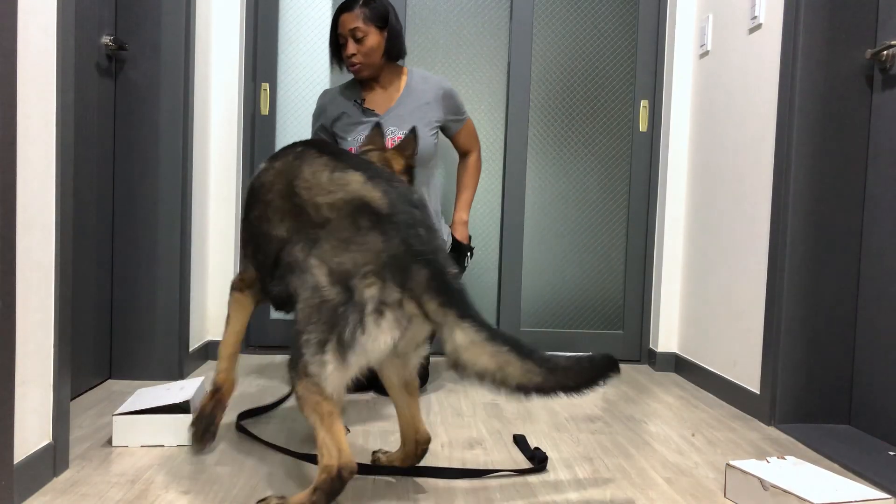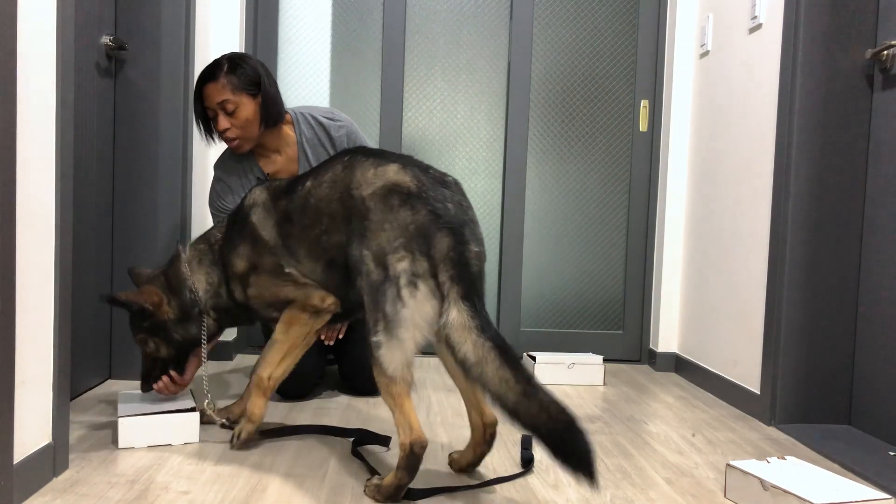One of the big keys to canine scent work is really nailing down the yes zone when it comes to whether you should verify an alert on a target odor from your dog. What is the best way to know when you're in the sweet spot, especially when accessibility to target odor is not always an option? In today's episode, we're going to talk about airflow and how you can use an app to visualize scent in motion so you never miss an alert call again.